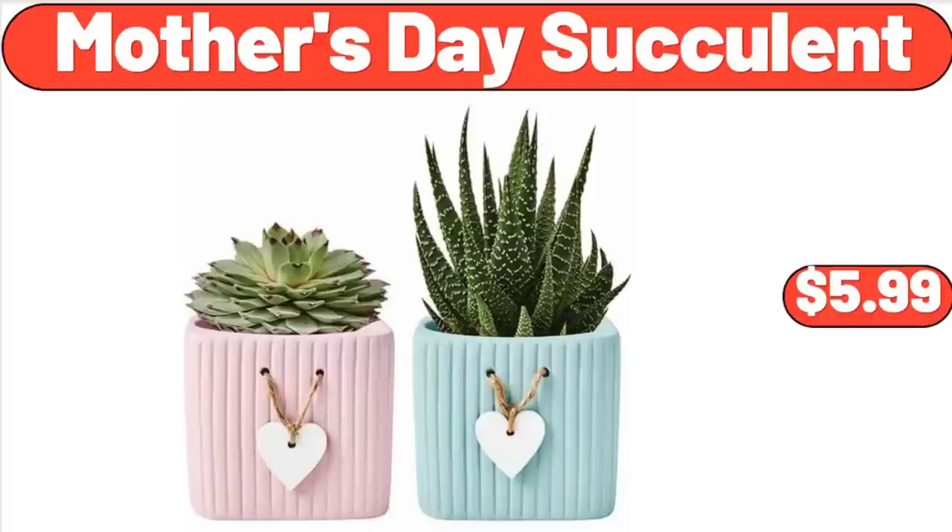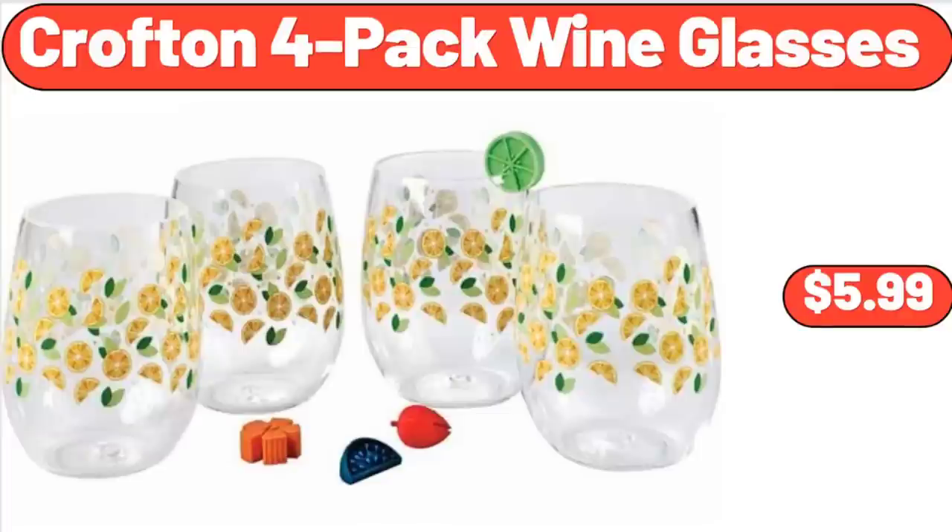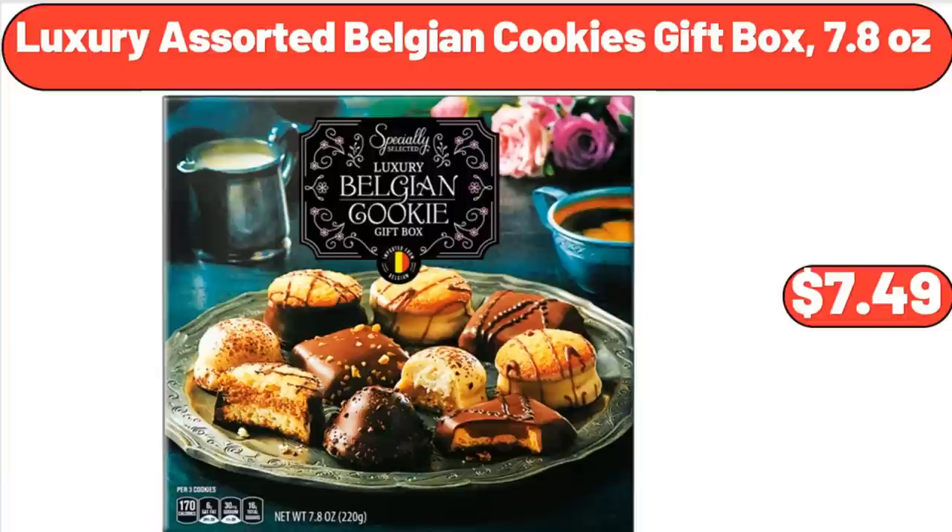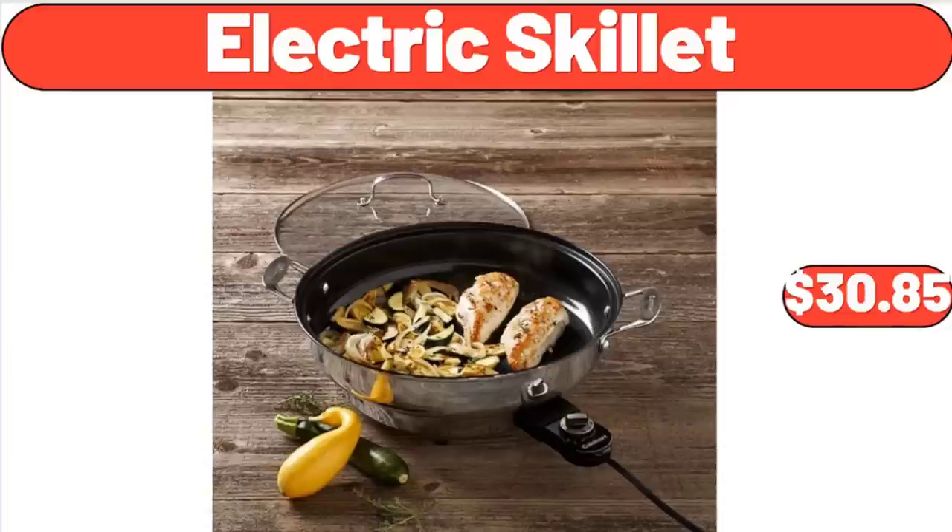Mother's Day Succulent, $5.99. Crofton 4-Pack Wine Glasses, $5.99. Bellavi Solar Fire Bowl, $16.99. Luxury Assorted Belgian Cookies Gift Box, 7.8 Ounces, $7.49. Electric Skillet, $30.85.